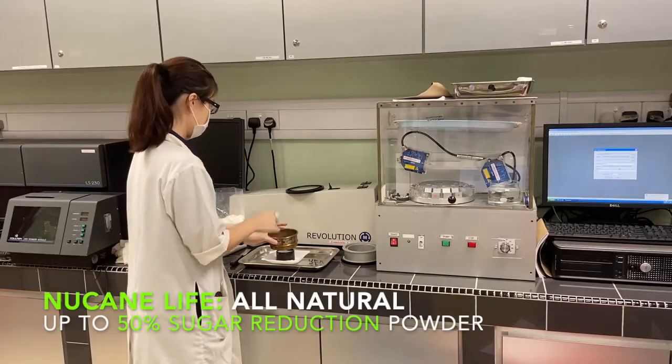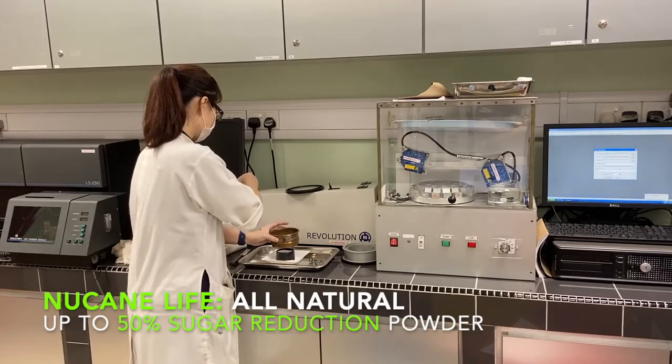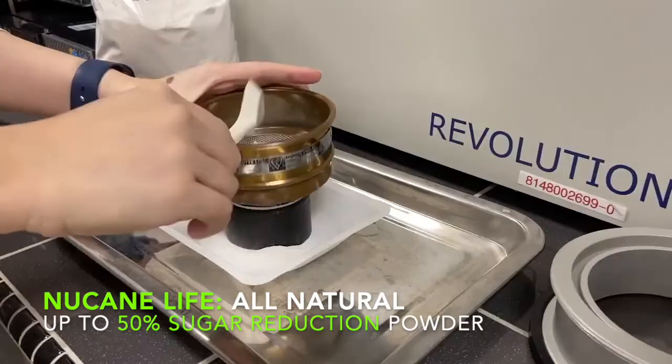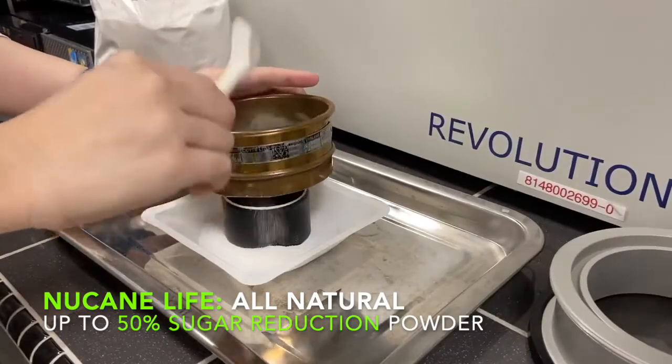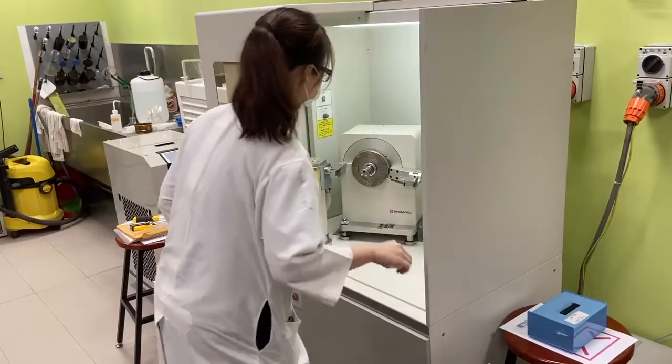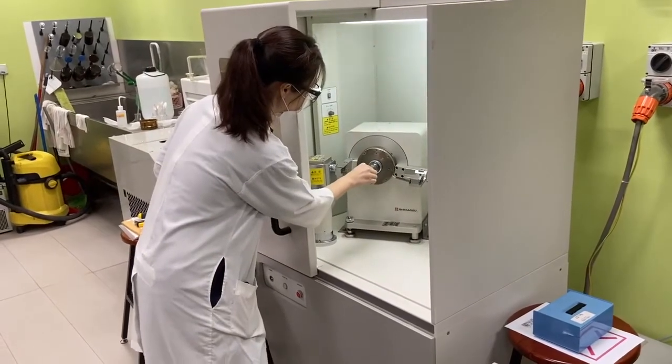We've now developed more technology to actually reduce sugar significantly. What we're working on now is an evolution into the Newcane Life products. They are more of a porous sugar so that it allows you to get substantial sugar reduction with the same volume. It's a clean label solution with protein and fibre in with the sugar to be able to get sugar reduction, but also get the same volume and allow companies to achieve sugar reduction.